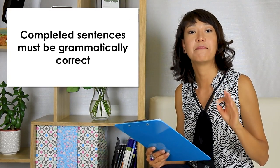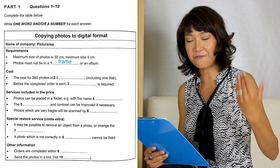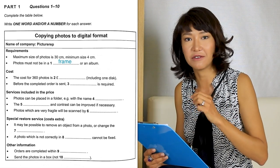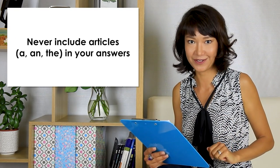Completed sentences must be grammatically correct. So when you have some time to review your answers after your test, read each sentence where you filled the gap and see if the sentence is correct. For example, if you write in question one 'photos must not be in a frame,' that's incorrect because the article appears twice. The sentence should be correct. Never write articles in your answers.